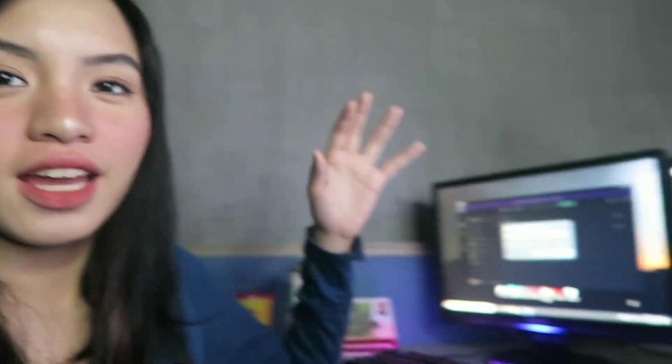I'm back. May party sa labas, kaya kung marinig nyo sila, I'm so sorry. But I just want to continue my vlog. Nakalimutan ko — four hours or three hours ako nag-stream kahapon, tapos nakalimutan kong ituloy. But I am here to continue the vlog. San nga ba ako tumigil? Diba, nakaredy na yung setup ko?